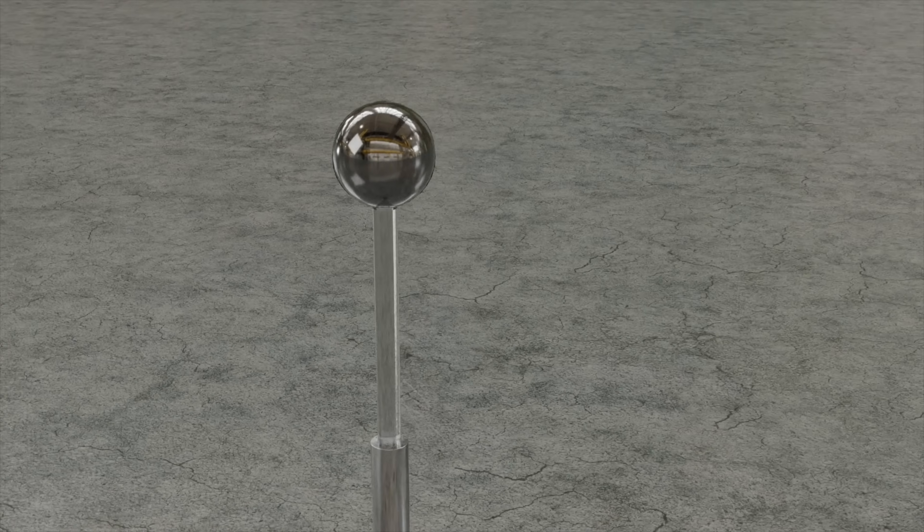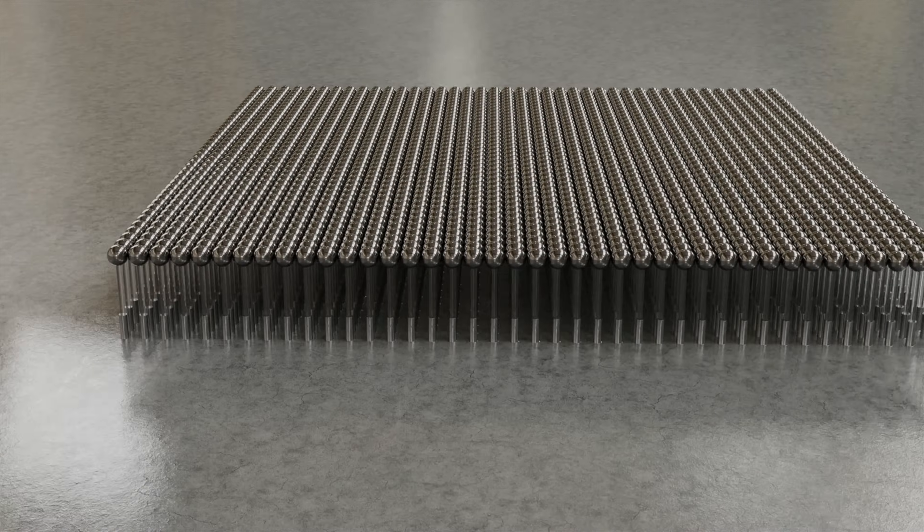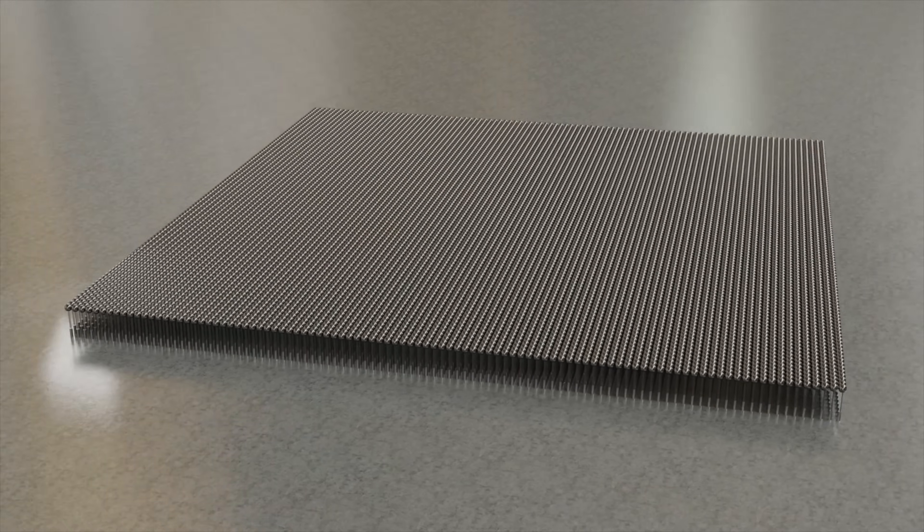But before we start seeing jets zipping around like something out of Star Trek, there are a handful of notable hurdles that researchers need to clear. One major obstacle is scale. Tang's prototype was able to lift a one kilogram ball — lifting something like an aircraft is a much bigger challenge. Goxel's team tested a mini-thruster 80 millimeters long. For the same technology to work in a commercial aircraft, they would need about 10,000 of these thrusters. Bigger thrusters would work too, but with large scale comes a series of other issues.